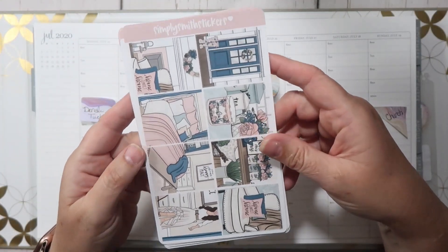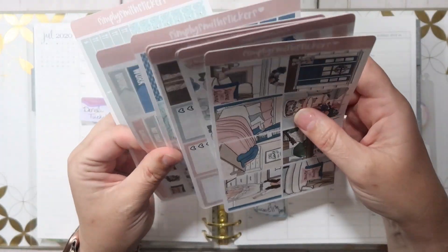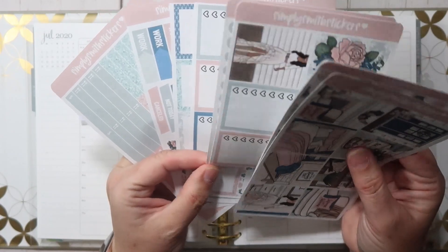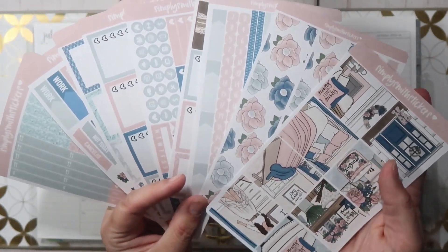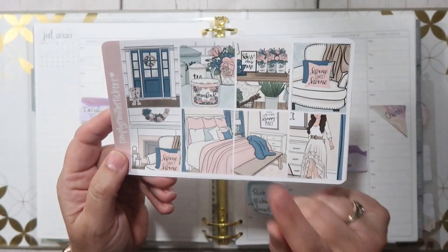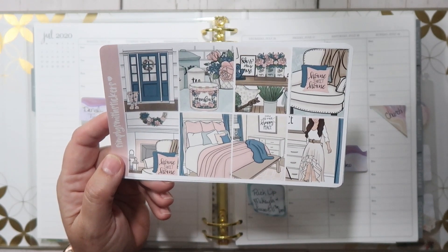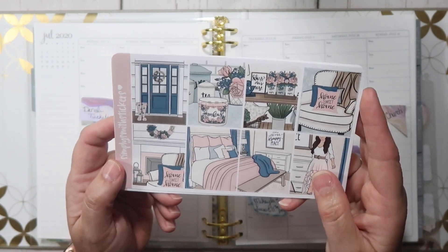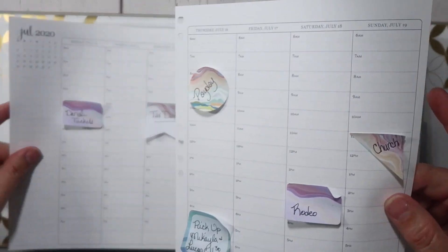The kit I'm going to be using is by Simply Smith Stickers. This is the farmhouse kit and I do have the full kit, which I believe is nine pages. I have a link in the description box down below to Christine's shop. I also have a promo code you can use — Angela20 — and that allows you to save 20%. And if you mention my name, you get my special handpicked freebie. This kit is the matte finish. If you watched my video from my daily dual plan with me, I used the farmhouse glossy finish kit, so you can see there are some differences. They are both beautiful.